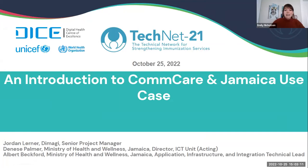Thanks so much, Alex. Good morning, everyone. Good afternoon. Good evening. I'm delighted to introduce our three panelists today. We'll start with Jordan Lerner, Senior Project Manager at Dimagi. Jordan joined Dimagi in 2016 as a member of the New Delhi India team where he led CommCare implementations across India, Ethiopia, Mozambique, and Lesotho for a variety of health-centric use cases. In 2019, he relocated to Cape Town where he led Dimagi's customer success team, working with self-start users of CommCare to maximize their impact.